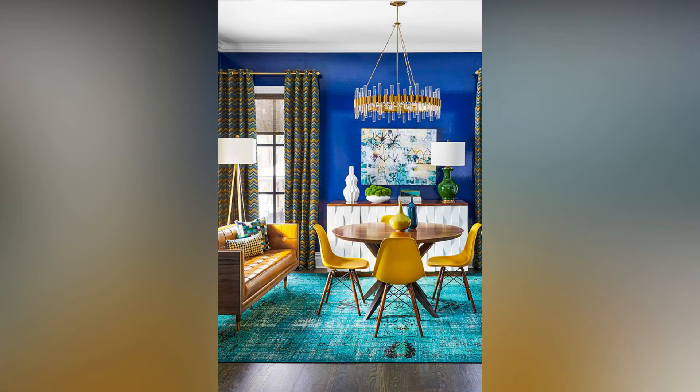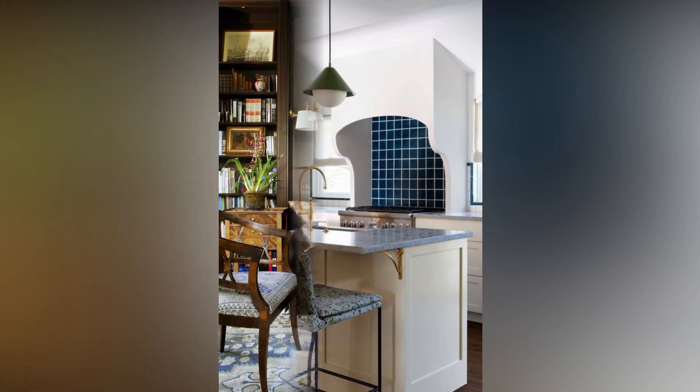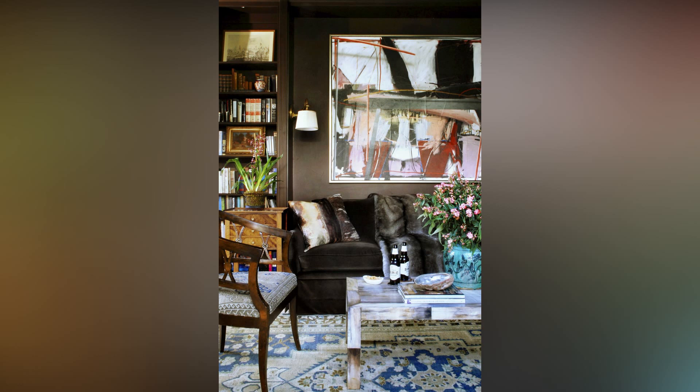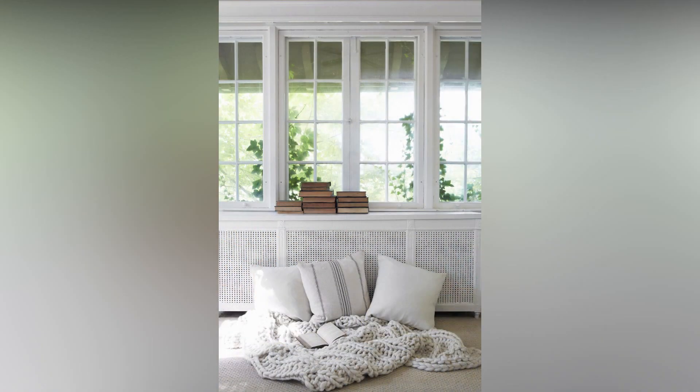The art of balance and symmetry — it's like the backbone of good design. Create visual equilibrium by distributing visual weight evenly throughout the room. Symmetry doesn't necessarily mean everything must be identical, but rather balanced in terms of color, size, and placement.